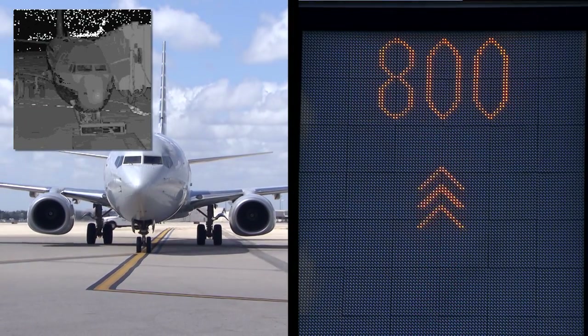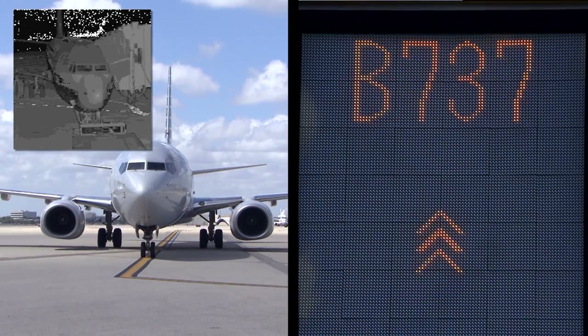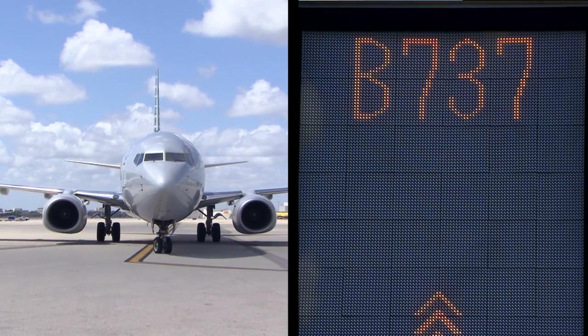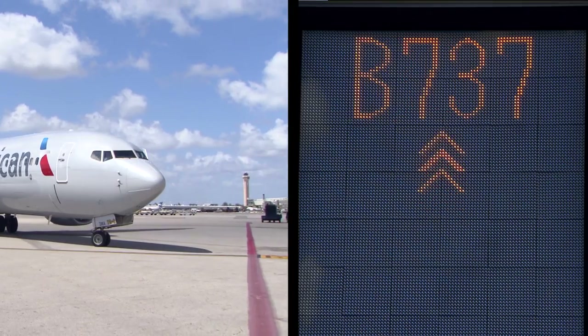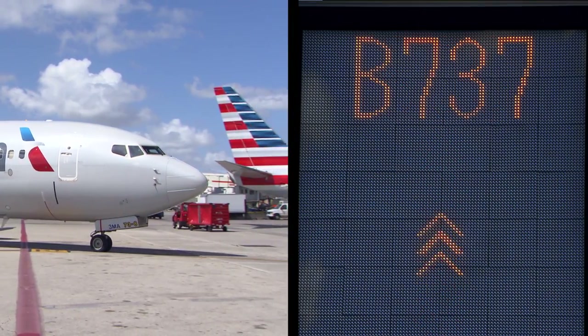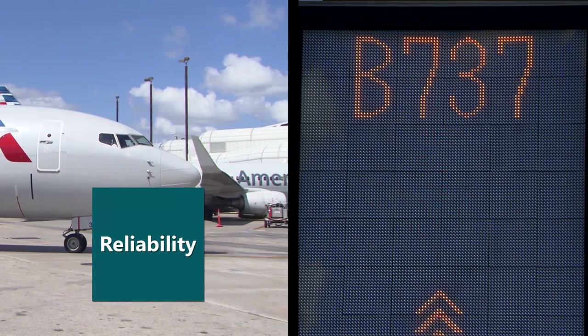By matching scan results against a predefined profile, SafeDoc verifies that the aircraft is compatible with the gate. The system checks adjacent gate rules and can even interface with the passenger boarding bridge. Our proprietary technology makes automated aircraft parking possible by ensuring gate compatibility.